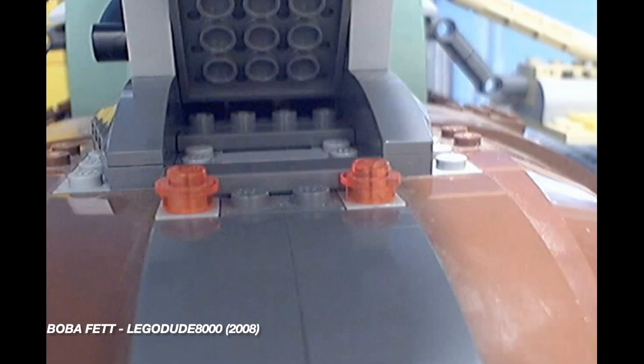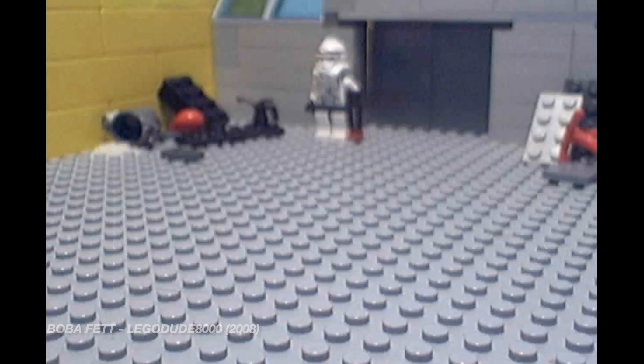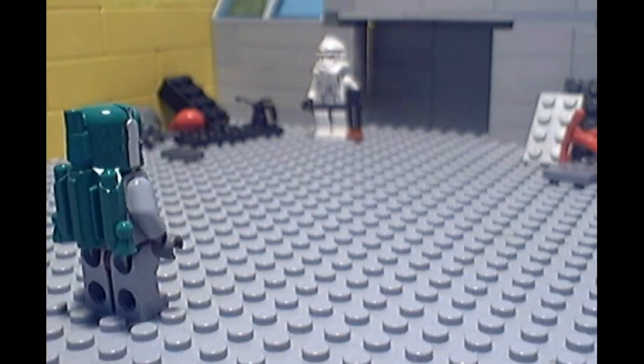I do have some of my favorite videos on YouTube in general, like this one — Boba Fett by LegoDude8000. What a legend.